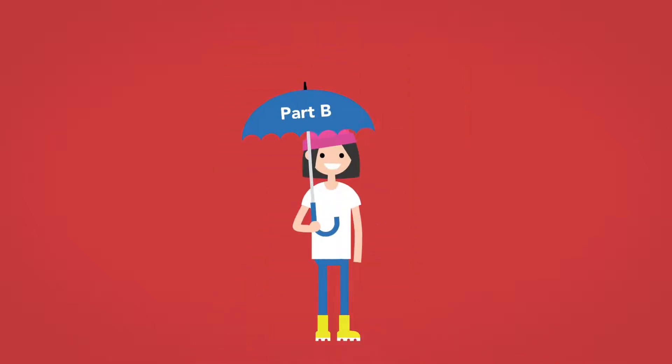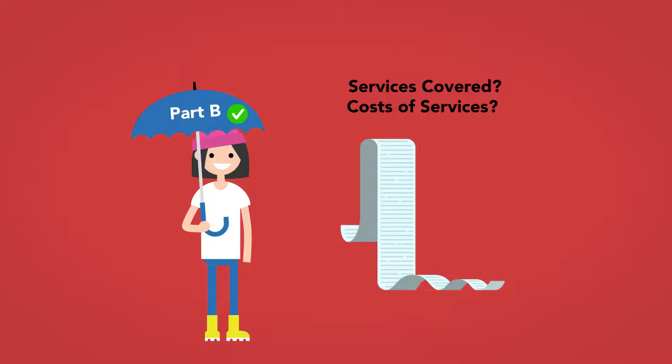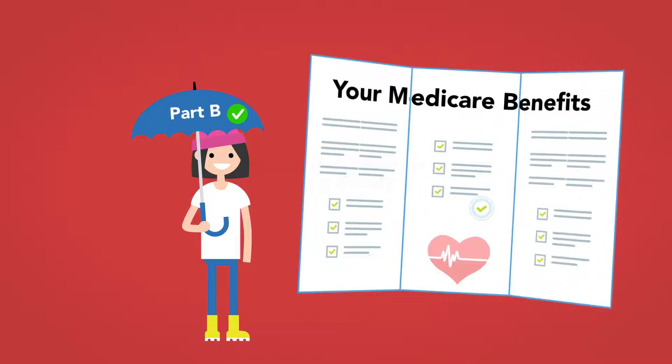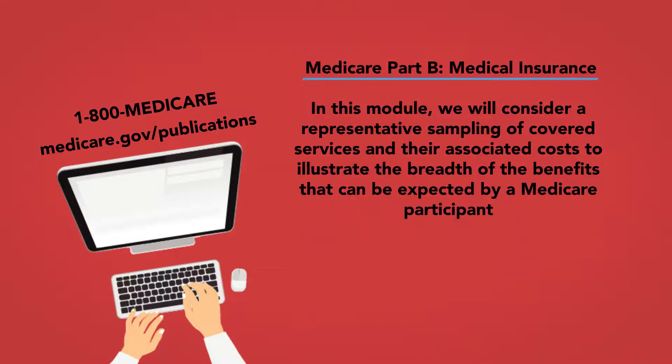After confirming that she has Medicare Part B, a patient will want to know what types of services are covered and the amounts of the costs for which she's going to be responsible. The list of covered services and payment requirements is quite lengthy, itemized in the booklet 'Your Medicare Benefits' available at medicare.gov/publications or by calling 1-800-MEDICARE. In this module, we will consider a representative sampling of covered services to illustrate the breadth of benefits a Medicare participant can expect.